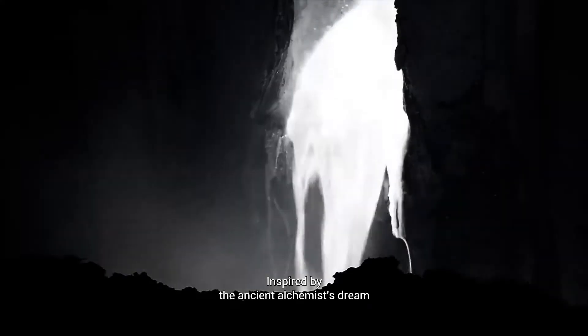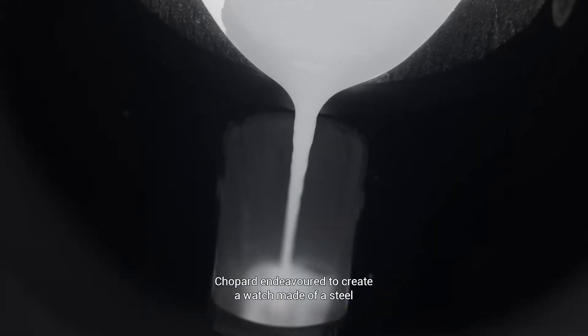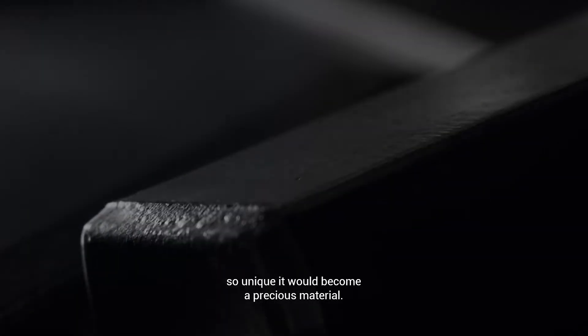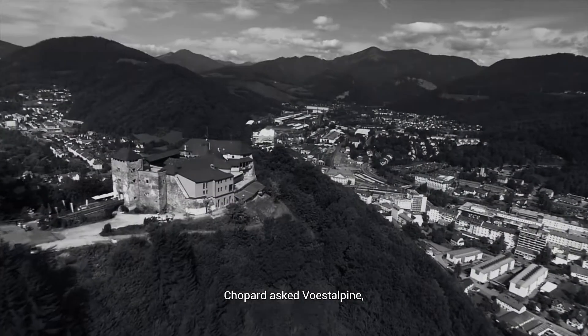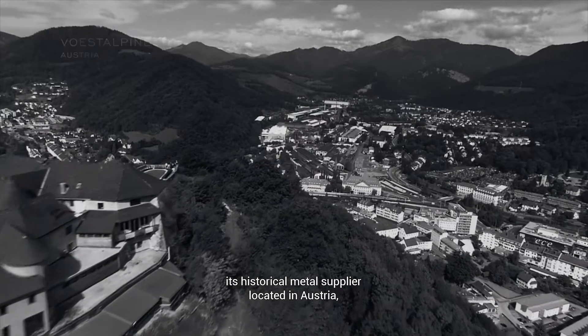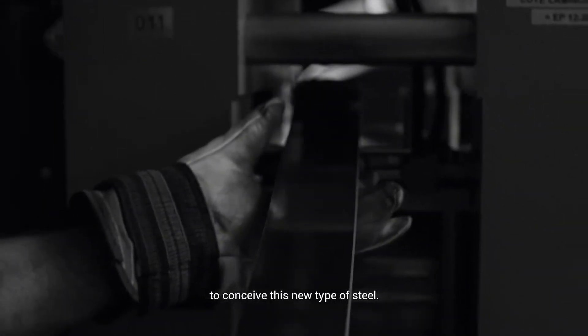Inspired by the ancient alchemist's dream to transform lead into gold, Chopard endeavored to create a watch made of a steel so unique it would become a precious material. Chopard asked Verstalpin, its historical metal supplier located in Austria, expert in developing top quality products and system solutions, to conceive this new type of steel.